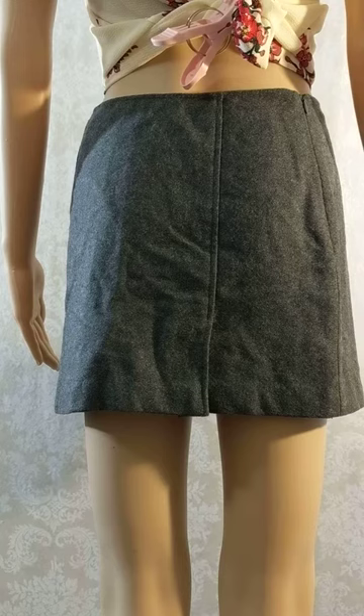Once again, this is item number 0770, a size 1/2 small gray wool skirt with a side zipper and a small slit in the back. She can be yours here at Live South of 95.